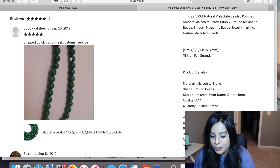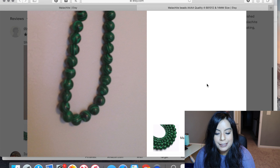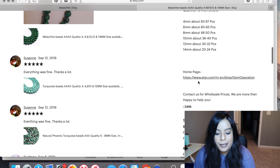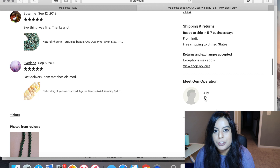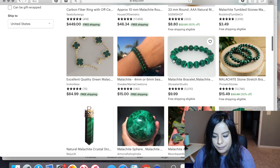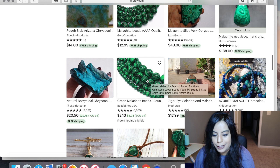Even in the customer photos you can see these aren't real malachite beads. At $12.99 it isn't a ton of money, but it is a lot to pay for a fake. Check where it's shipping from — this one is from India. A lot of fake malachite does come out of India, so if it says India, be very careful. That's not to say there isn't genuine malachite in India, but there are definitely a lot of fakes.